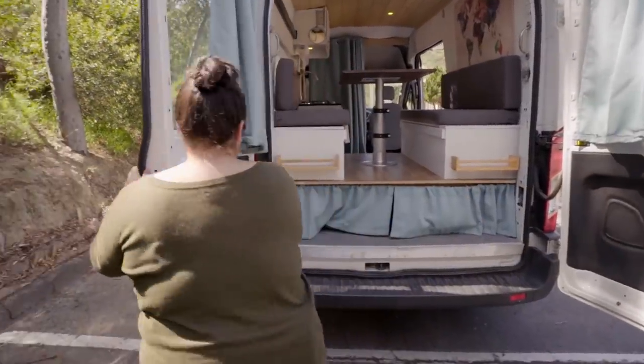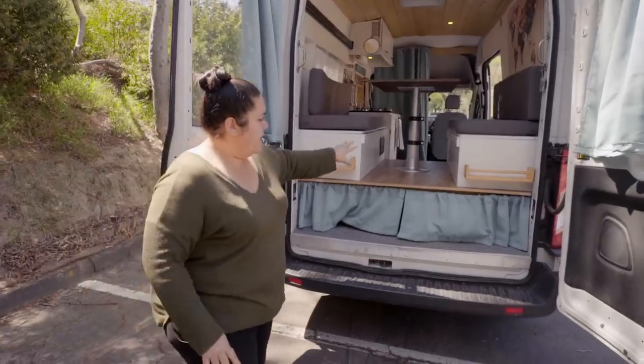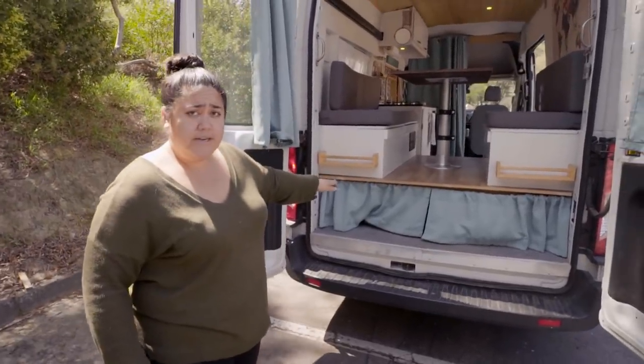We decided to put our dining area on top of a platform because we wanted storage underneath. We have about 13 inches of storage space under there.